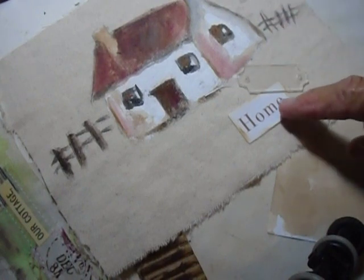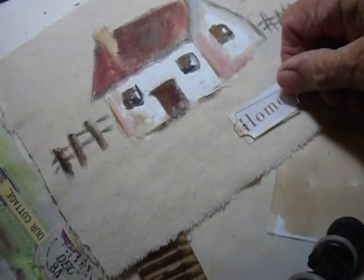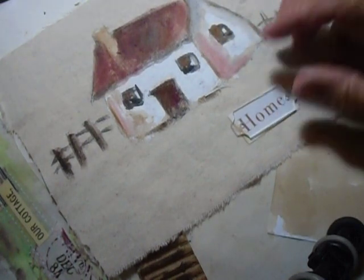So I'm going to decorate that. And I found the word 'home' on this little plastic label thing, so I'm going to sew that on and then decorate it all, and I'll show you how that looks later.